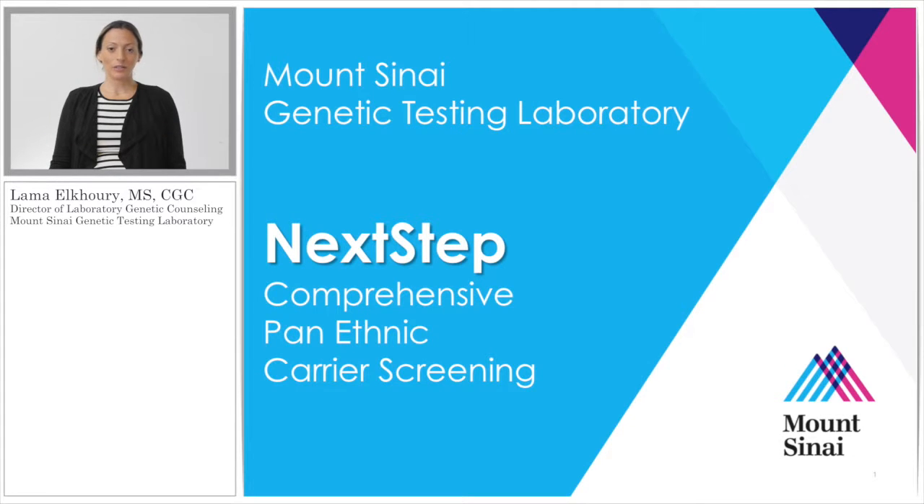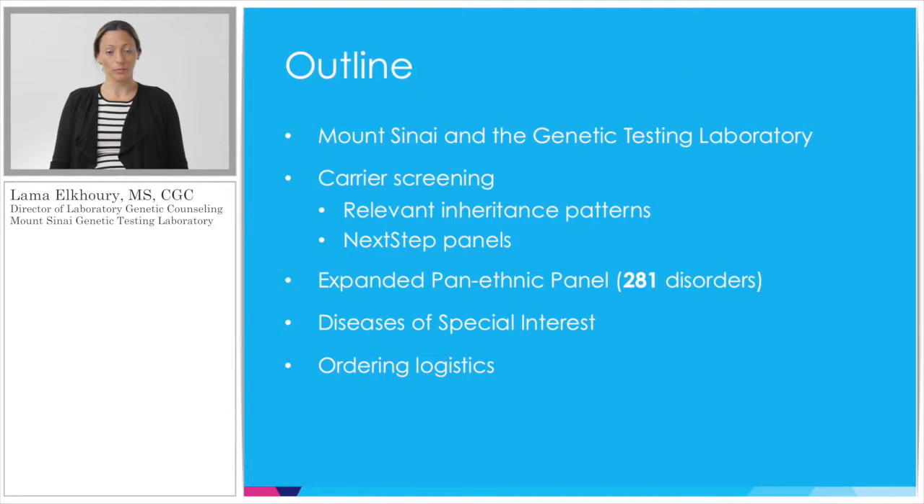Hi, my name is Lama and I'm a laboratory genetic counselor at the Mount Sinai Genetic Testing Lab. I'd like to discuss with you the Next Step Comprehensive Pan-Ethnic Carrier Screen today. The topics I'd like to cover include some background information on Mount Sinai as well as the lab, some carrier screening information including relevant inheritance patterns, the different panel testing options, some diseases of special interest, and ordering logistics.